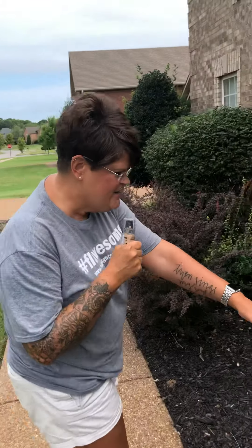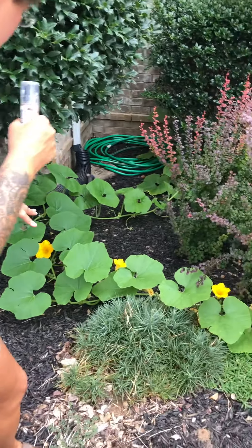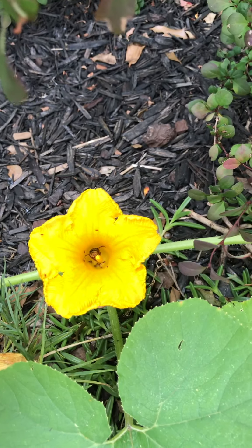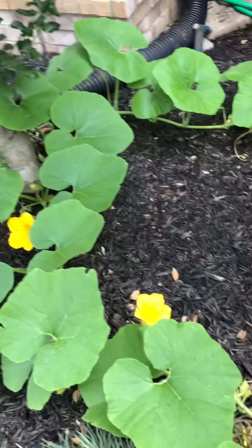Oh my goodness, come over here and look at this. It is growing! Notice the blooms, and then we noticed inside the blooms there are bugs that are pollinating in there. So that means that we're going to have fruit. We got really excited.